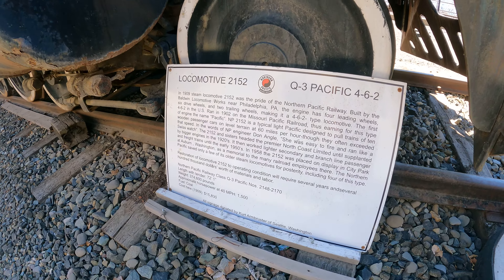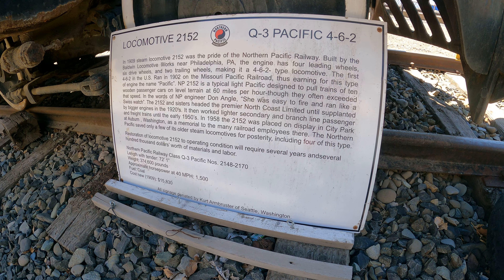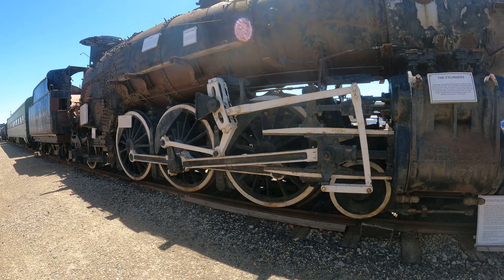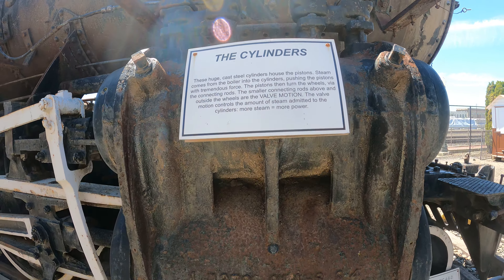Let's read the sign. Wooden passenger cars, level terrain, 60 miles per hour. Six drive wheels, two trailing wheels, and four leading wheels — so: leading wheels, drive wheels, and trailing wheels. And four cylinders — huge cast steel cylinders.